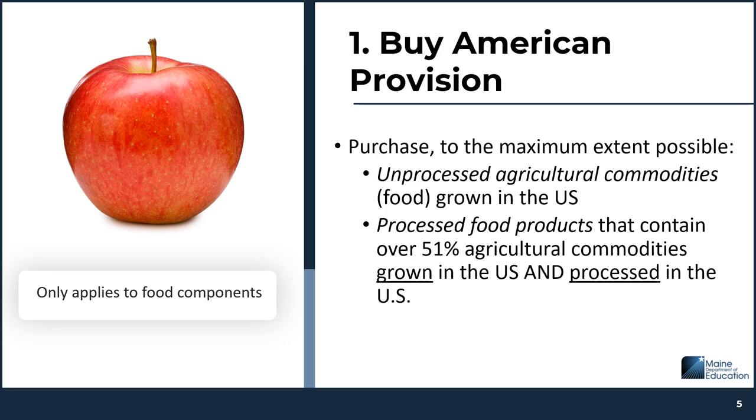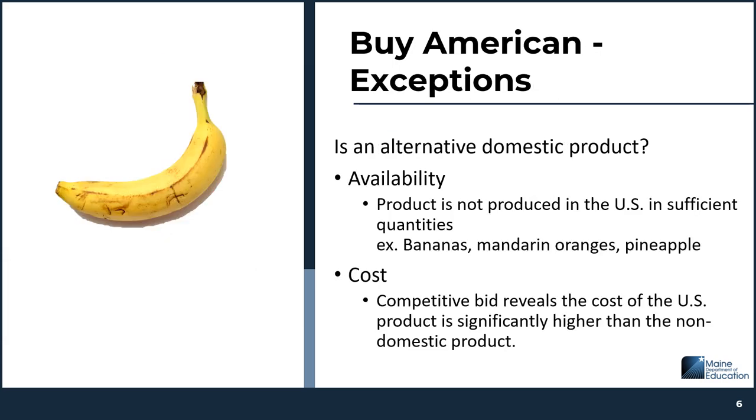Processed items can be a little trickier to determine if they're compliant with this provision, because 51% of the items in the product used towards crediting — the meat/meat alternate or the grain — these are the items that must be grown and processed in the United States. There are two situations where there are exceptions to the Buy American provision, but before using these exceptions, you must first consider if there's an alternative domestic product that meets meal pattern requirements. The first exception is availability — the agricultural product is not grown in the United States in sufficient quantities. The second exception is cost — if a competitive cost comparison shows that the U.S. product is significantly higher in cost than the non-domestic product, you may use this exception. But again, before using one of these exceptions, you need to consider an alternate option first.